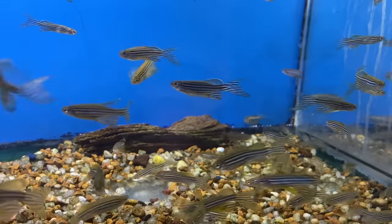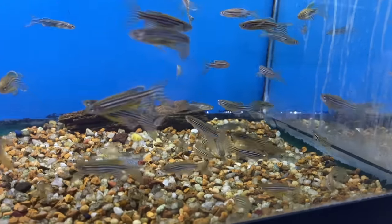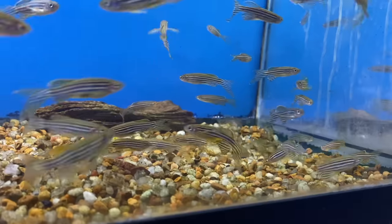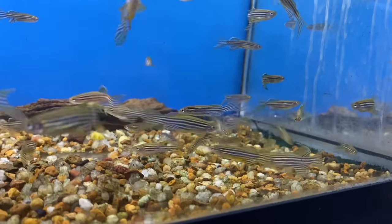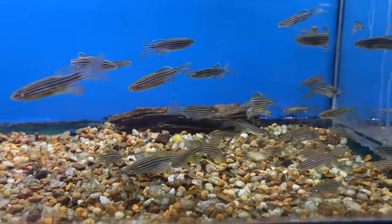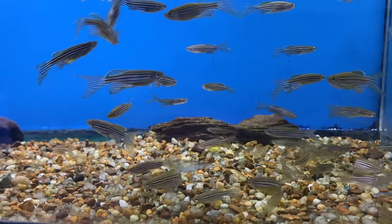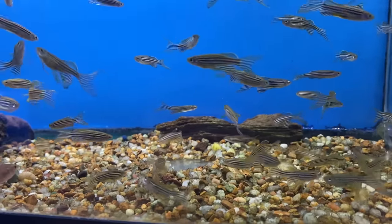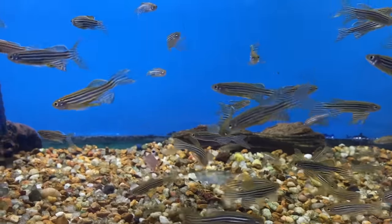When it comes to tank size, it's going to vary. If you're keeping celestial pearl Danios that stay super tiny, you can easily put them in a five-gallon. But if you want the giant Danios, you'll want to have them in at least a 55. Most Danios can be kept in any size tank between those two — like 10s, 20s, and 29s — and can handle anything from 7 to 8 pH and 70 to 80 degrees. These fish aren't picky. Just put them in water.